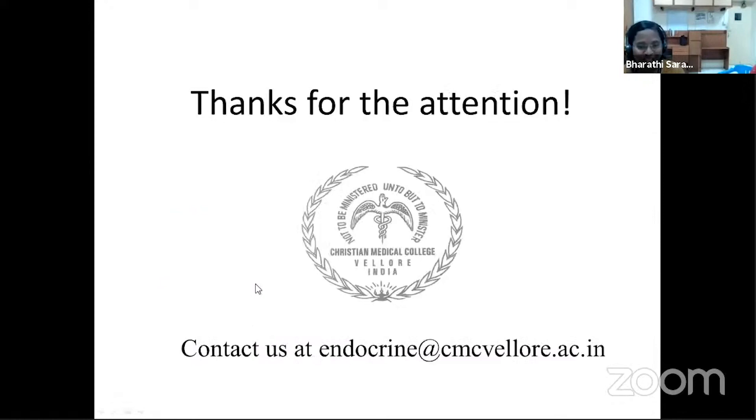Thank you all for your patience in attending. Any clarifications or doubts are welcome. Thank you.